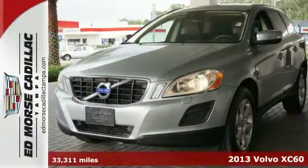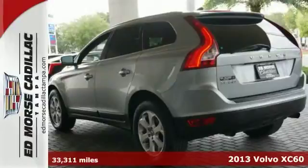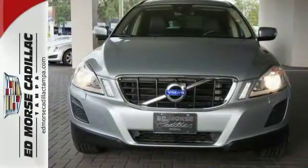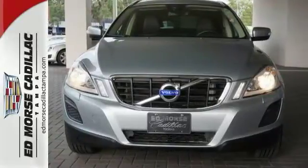Here's a 2013 Volvo XC60. This is a car for those who love the road. Before you even turn the ignition, the sporty seats, pedals, and steering wheel will put a smile on your face.